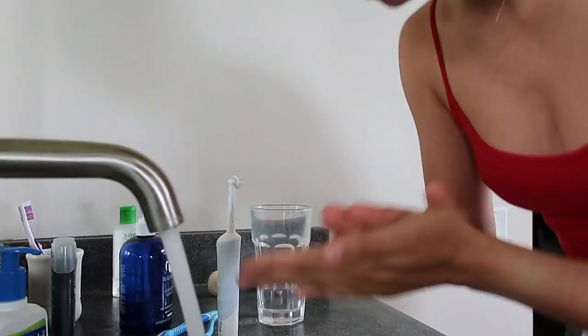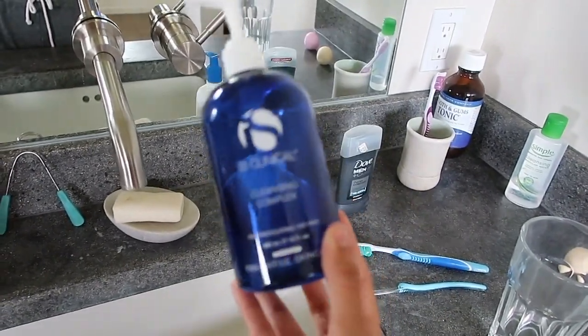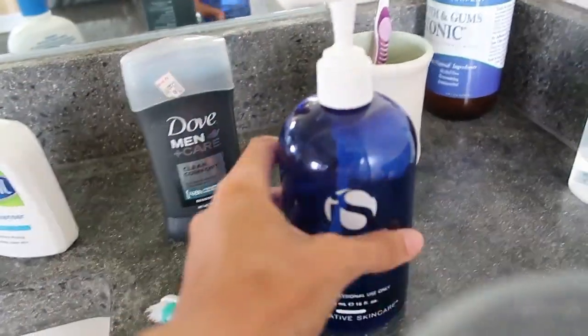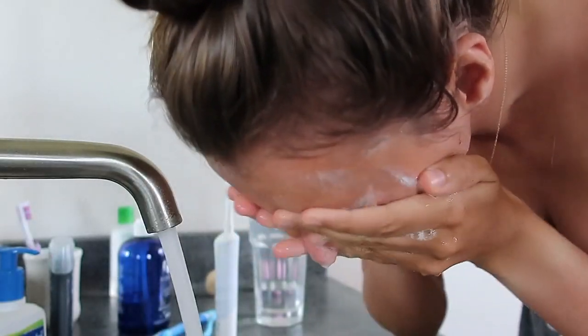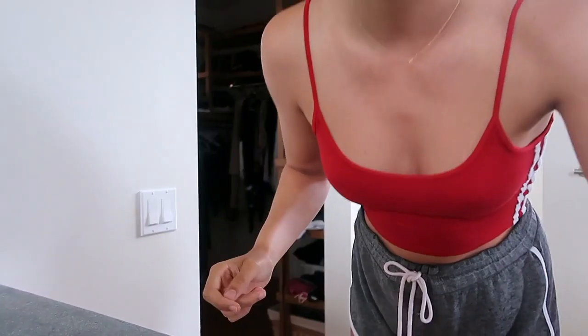I'll just wash my face with this face wash — this is my absolute favorite face wash. It's from the brand iS Clinical. If you guys want me to do a full skincare routine, let me know. That's what I'll be washing my face with, and then I brush my teeth, put some deodorant on, and go pee. Sometimes I listen to podcasts or audiobooks in the morning.